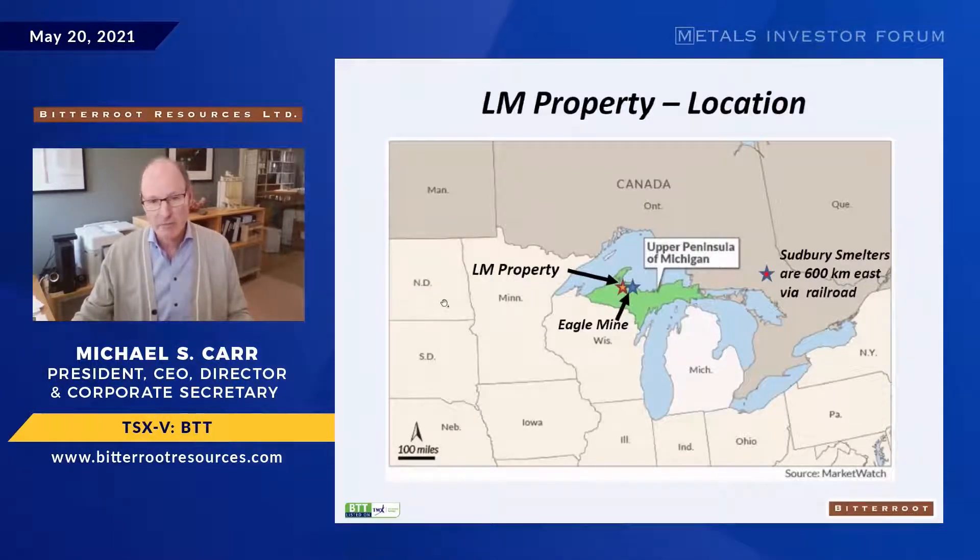Here's the upper peninsula of Michigan, just the south side of Lake Superior. There's a long history of mining in this area — copper mining in the Keweenaw Peninsula going back to the 1800s, large iron ore mines operated by Cliffs for over 150 years, and the Eagle Mine, discovered in 2002 by Rio Tinto, is only about 35 kilometers to the east of us.